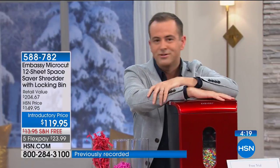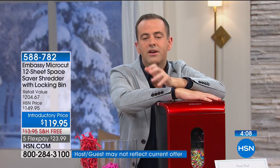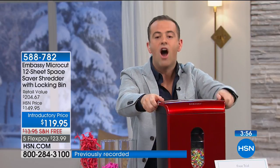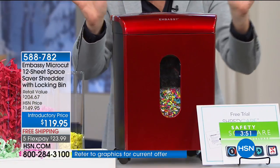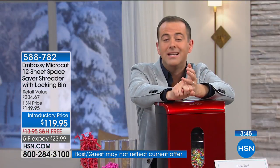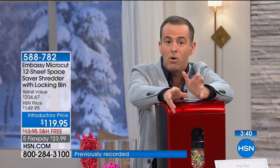Micro cut is the best, but it's the most expensive — unless you buy it from HSN, because we've sold hundreds of thousands of shredders. The folks at Embassy give us amazing pricing. I had a shredder years ago and loved it, but stopped using it because it got jammed and overheated all the time. When emptying it, you'd have to lift the lid and shreds would go everywhere, so then you wouldn't bother and it just became an object in the room. This is everything you wanted in a shredder, down to the 12-sheet capacity.